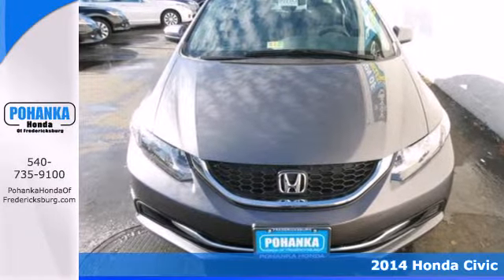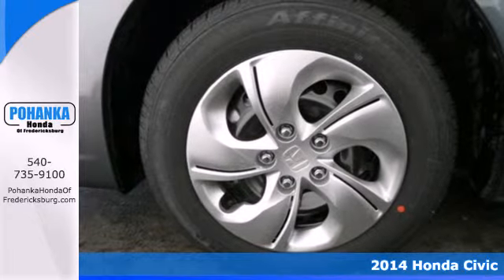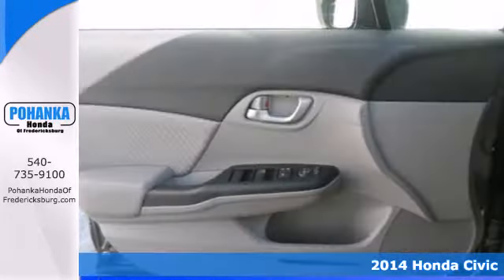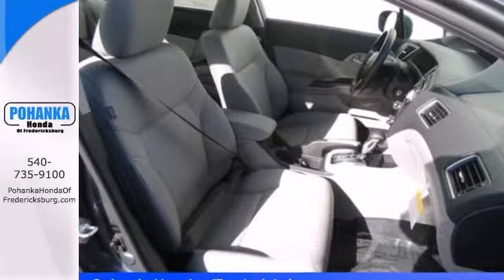It's a 2014 Honda Civic. Your search ends with this Honda. The 4-wheel independent suspension and stability and traction control work with the spirited engine, giving you the unparalleled fuel economy you deserve.